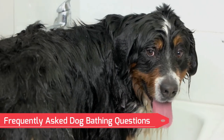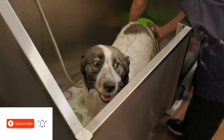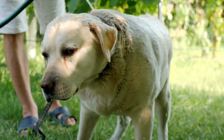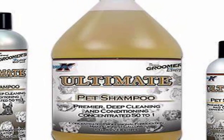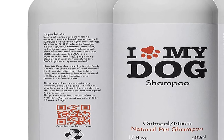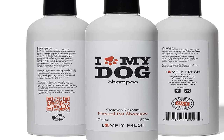Frequently Asked Dog Bathing Questions. How often should you use shampoo on your dog? Every time you give your dog a wash, you don't have to use shampoo on them. They can occasionally take a bath in water between grooming appointments, so it's worthwhile to spend money on a shampoo with high-quality ingredients, even if it's more expensive. One bottle of shampoo can even last you a whole year if you shampoo your dog once every month. It's crucial to read the label carefully for detailed recommendations on how often to shampoo your dog. Even better if the shampoo you use is formulated for your dog's breed, but it's advisable to consult your veterinarian if you want to be sure.